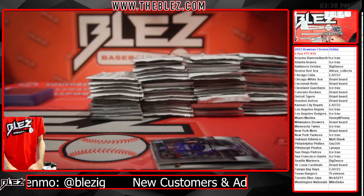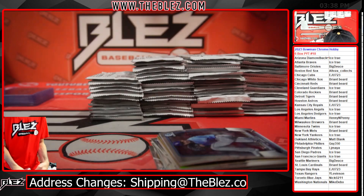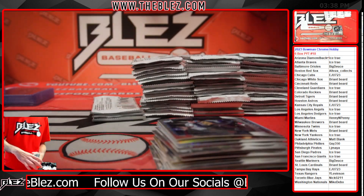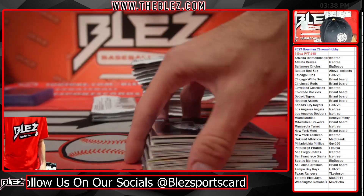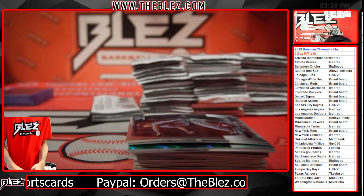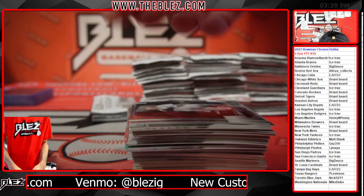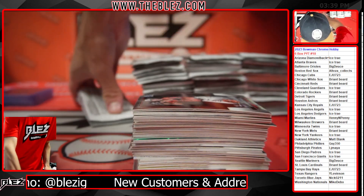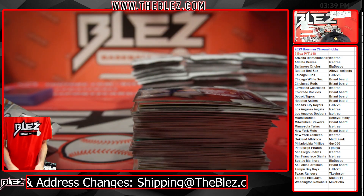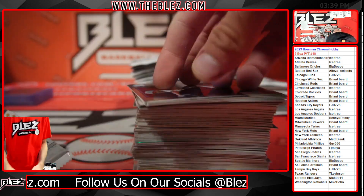Alright, thank you Knuckles, appreciate you. I'll probably put up Bowman Jumbo full after this — the Bowmans are moving well right now, keep attacking your Bowmans.